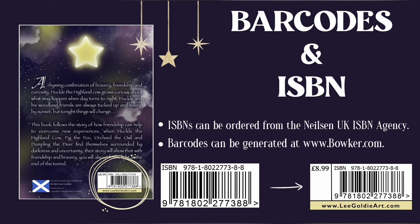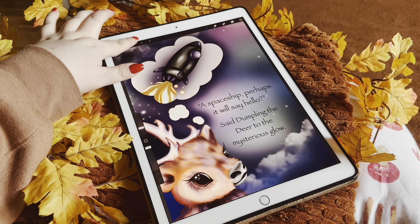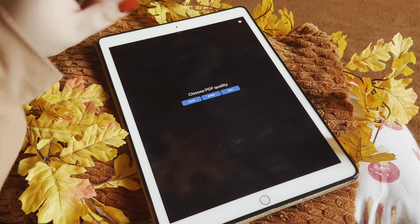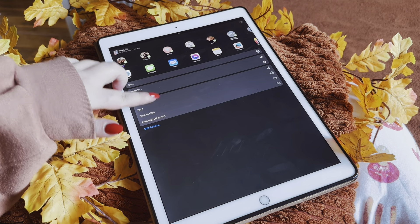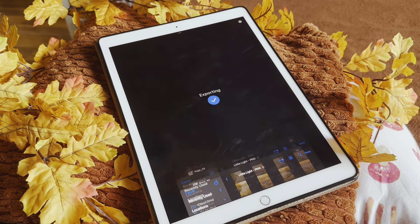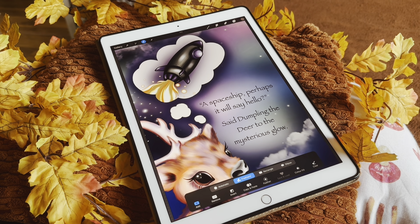Now that your book is complete, you will need to purchase an ISBN and barcode for the back cover. As I live in the UK, I use the Nielsen UK ISBN agency where you can register your book and purchase an ISBN. A barcode can be generated using your registered ISBN at www.boker.com. Once your book pages are all complete, it's time to save them as a PDF file. You can find the export options along the top of the screen. Always make sure that your canvas size is the same as your book dimensions — my illustrations are saved at 8 by 11 inches. Also remember to save your artwork with a minimum of 300 DPI, as this helps with image quality when printing.